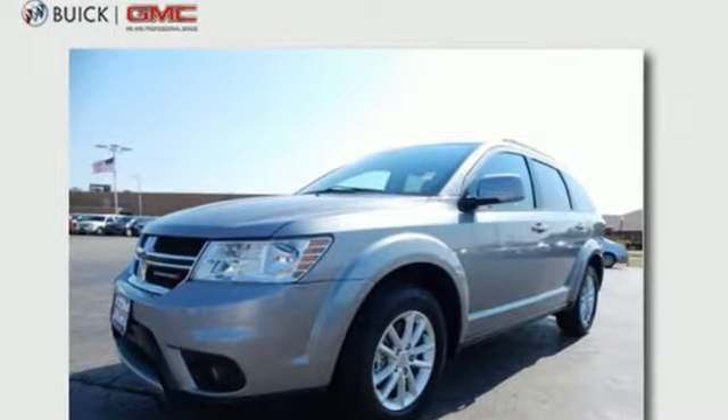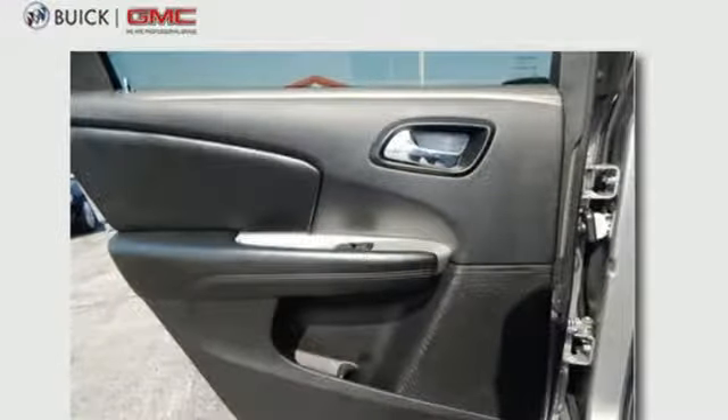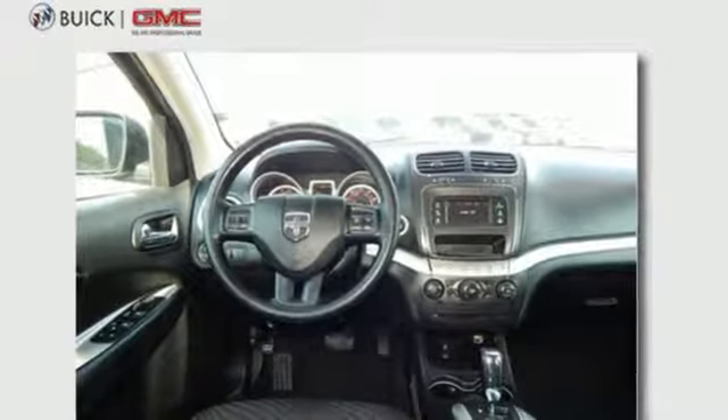Keyless go, heated mirrors, and a touch screen display make the ride easy and fun. With a fold flat rear seat, you can load up and go safely with the protection of four-wheel anti-lock brakes with brake assist.